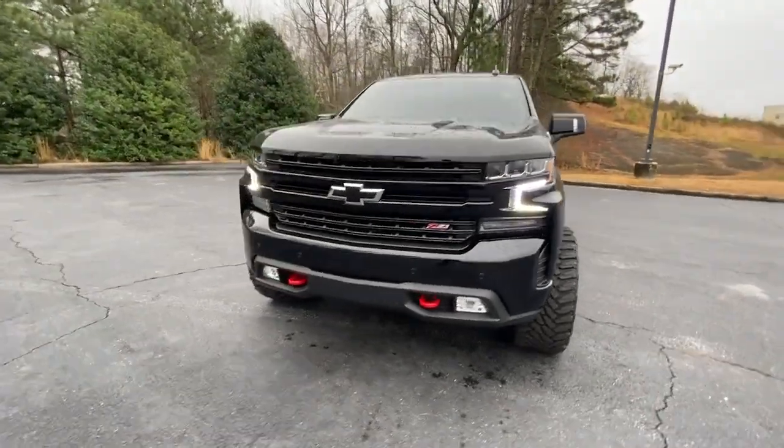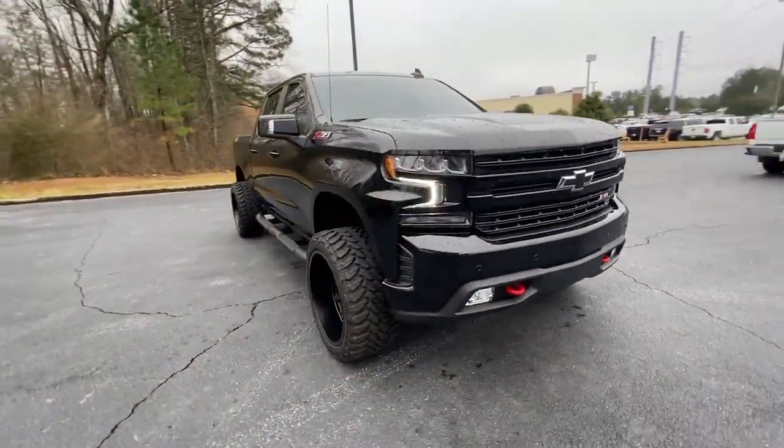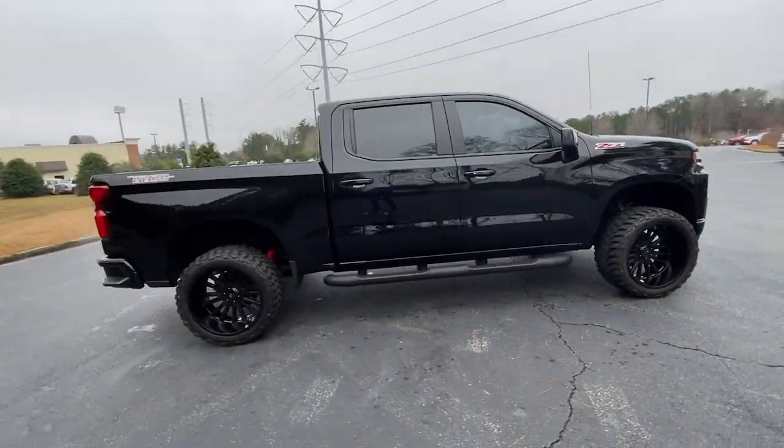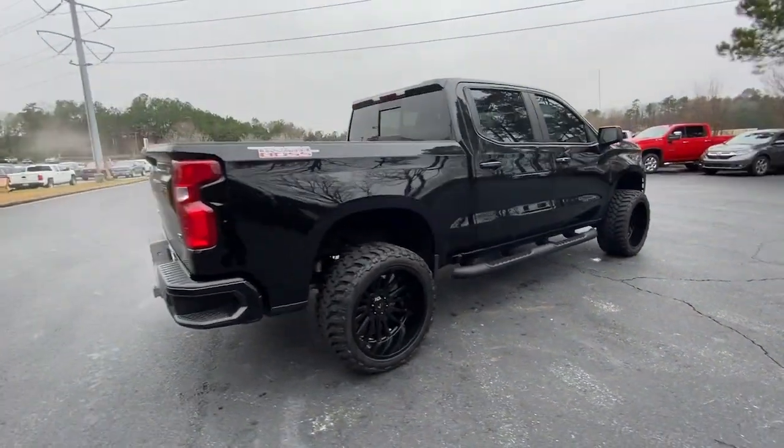Picture yourself in the 2021 Chevrolet Silverado 1500. With less than 10,000 miles on the odometer, this vehicle provides excellent value.